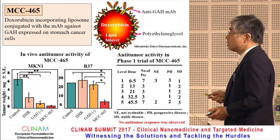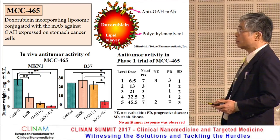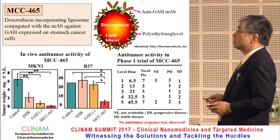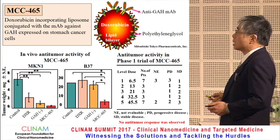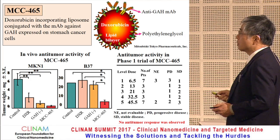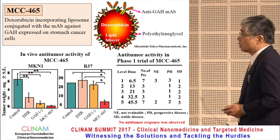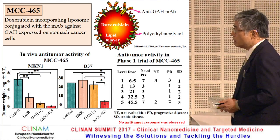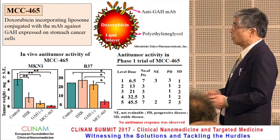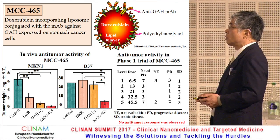MCC465 is a DDS produced by Mitsubishi Pharma Corporation Japan more than 20 years ago. The formulation consists of doxorubicin incorporated into a liposome conjugated with PEG and an anti-GAH molecule antibody that specifically binds to stomach cancer cells. MCC465 was highly anticipated because the formulation utilized both the EPR effect and the active targeting mechanism resulting from this antibody.